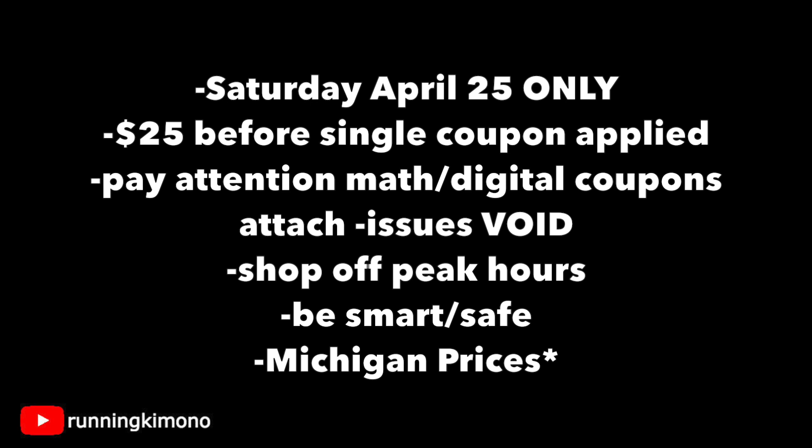Just to let you guys know, these are Michigan prices. So if you're living in a bigger city or a different state, the prices may vary as well — just note that.